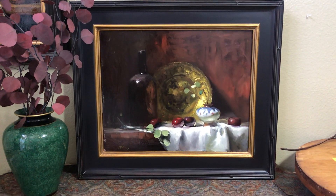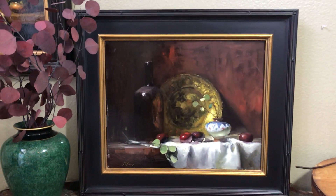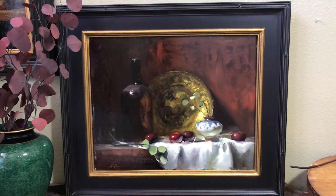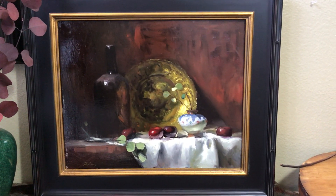Hello everybody, this is Kelly Folsom again, and this time my face is not in the camera. I really just wanted to give you a closer look at this painting called Moroccan Treasures.